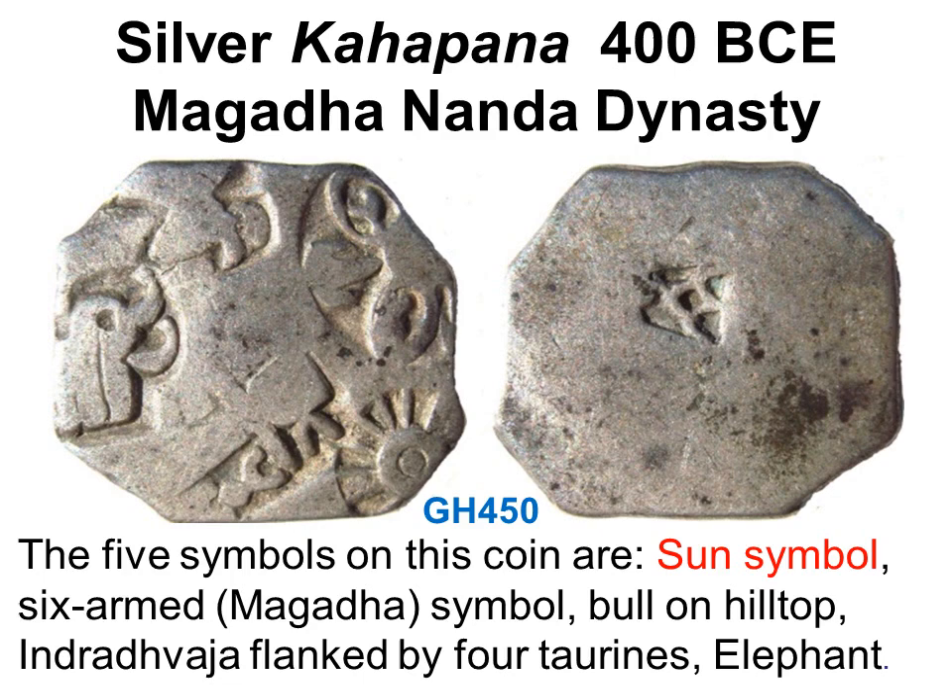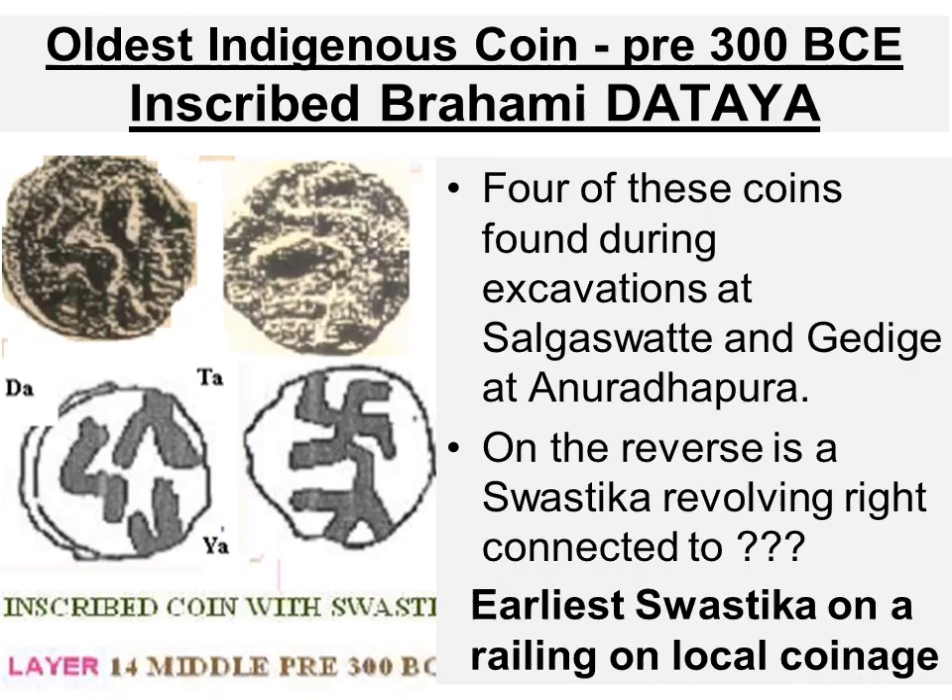The oldest coins found in Lanka are Punchmarked coins from about 400 BCE. About 400 varieties of PMCs have been catalogued from India of the series found in Lanka. This PMC on the obverse has five symbols, which includes a sun symbol on the lower right. On the reverse, a single punch which may be a banker's mark.